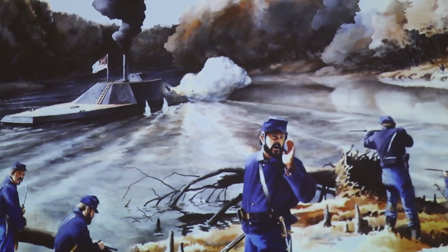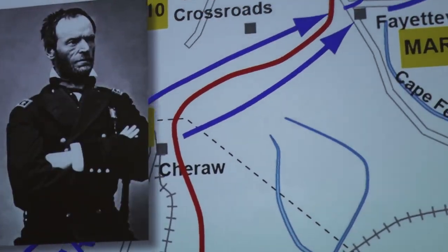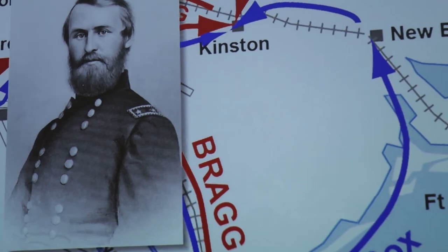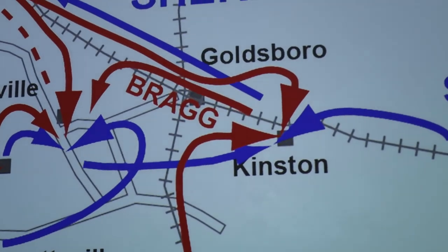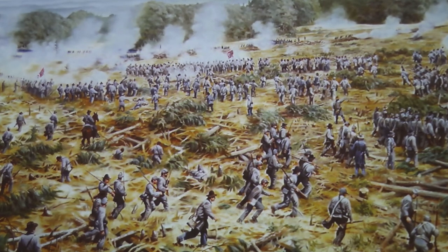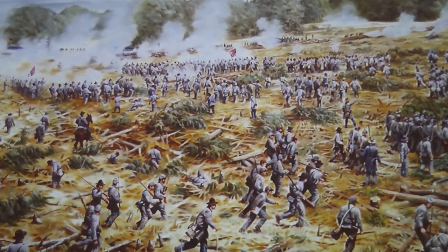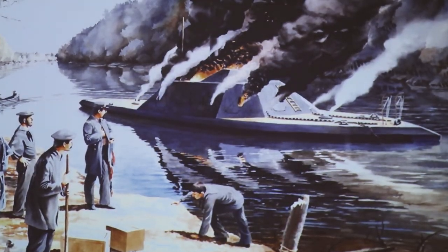By March of 1865, the situation around Kinston had drastically changed. Fort Fisher had fallen in January, Wilmington in February, and Union General William T. Sherman's troops had crossed into the state from South Carolina. Union troops under Major General Jacob Cox and Major General John Scofield were now heading for the crucial railroad junction of Goldsboro. Along the way, Cox and Scofield found the remnants of several understrengthened Confederate divisions waiting for them just outside of Kinston, near the crossroads of Wyse Fork. Over a three-day battle, the outnumbered Confederates managed to slow down the Union troops, but not defeat them. Captain Price received orders to assist the local troops with defense and then destroy the ship to keep it from falling into enemy hands.